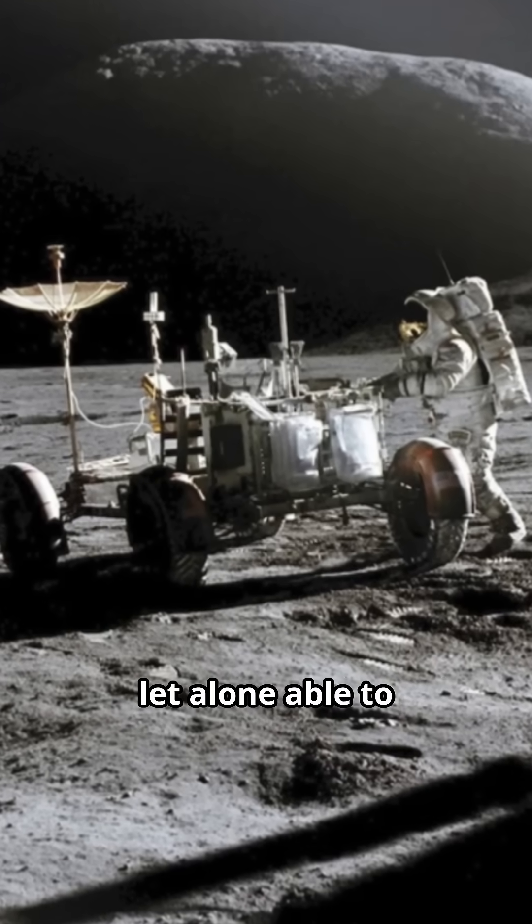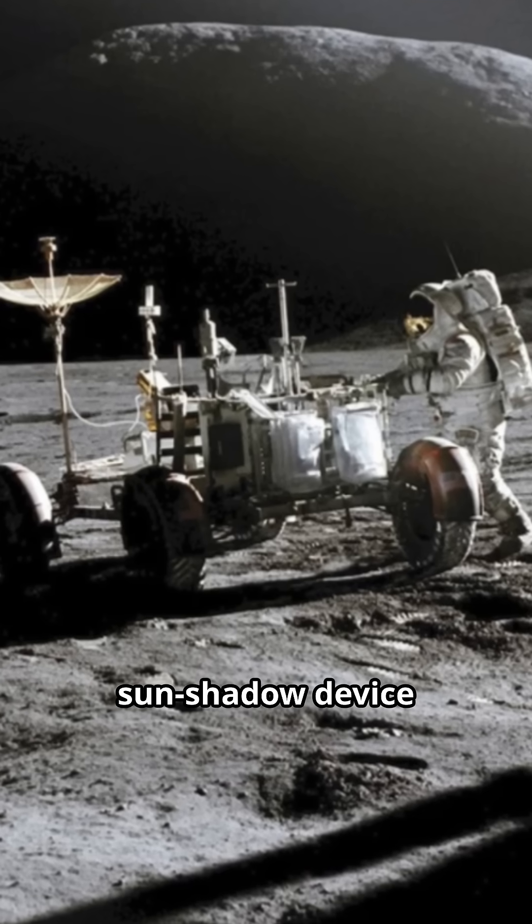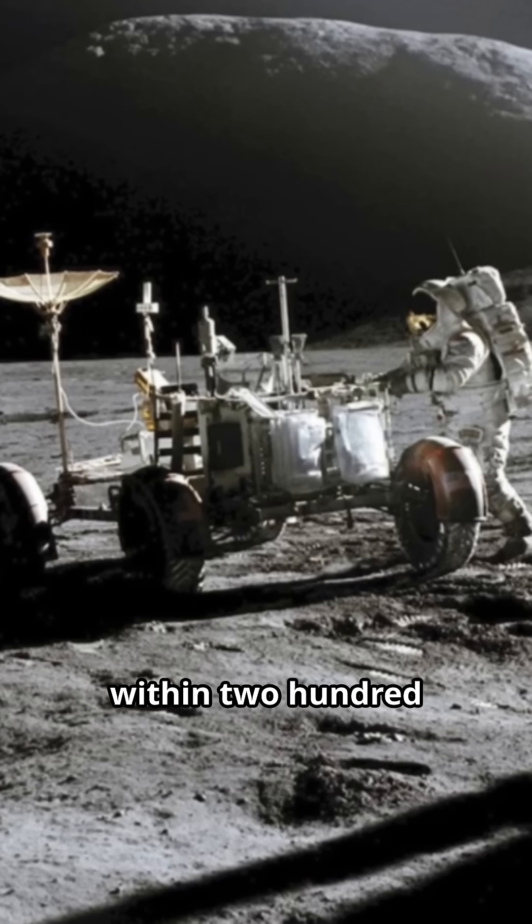GPS wasn't invented yet, let alone able to be used on the moon. Instead, a gyroscope and a sun-shadow device tracked position within 200 meters of accuracy.